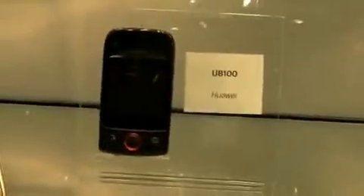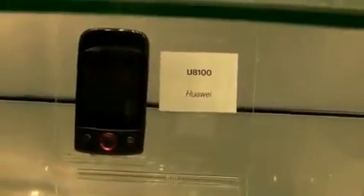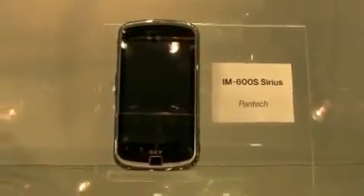I never knew how to pronounce the name of this company — spell it phonetically in the comments. The Huawei U8100. The ZTE Link. The Pantech IM600S Sirius for Sky — not a US phone. The Dell Streak. I know some of you wanted to see that. That's big — I don't know how you're going to carry that thing as a phone. But some of you were drooling over it. Nice, very sleek looking.